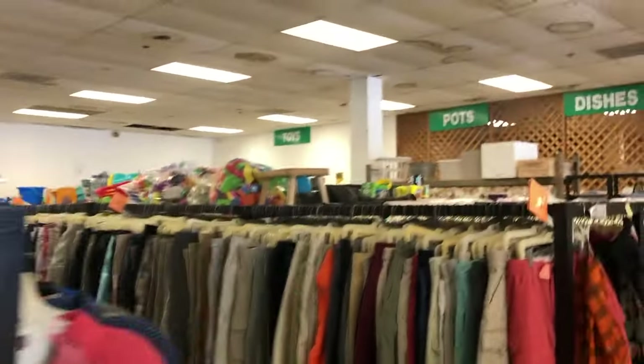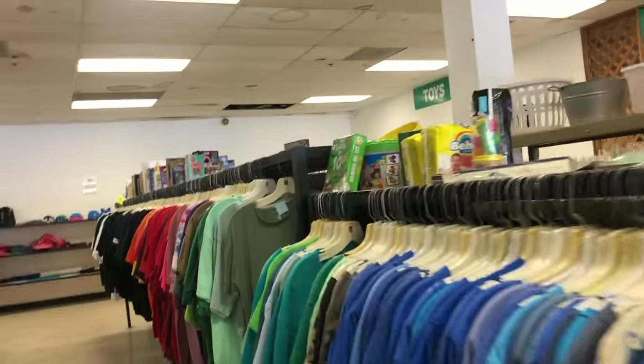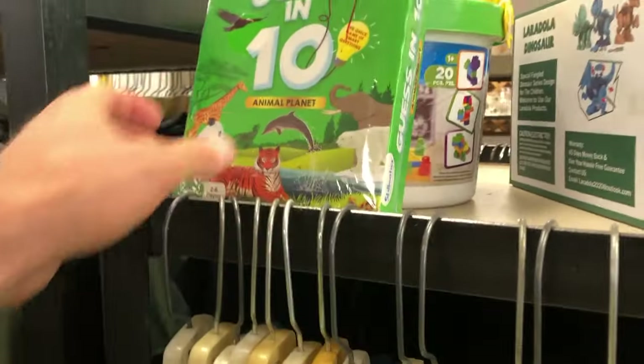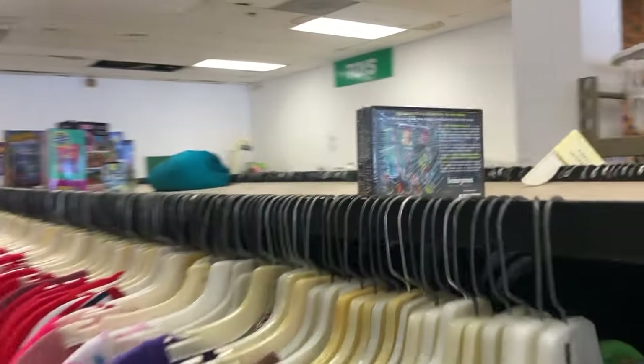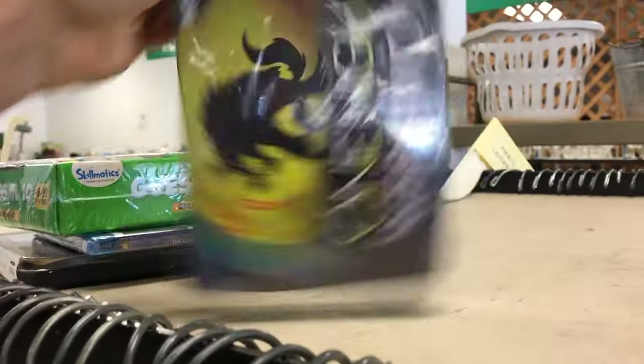We only had about 15 minutes to get through this thrift store — I had a lot to do that day, but I think I might want to come back because there are potentially some cool vintage t-shirts to pick through. I found a game called Guess in 10, selling for a couple bucks. I'm too old for guessing, but Amazon says it's worth $15, so I'm taking it home to make like three, four, five bucks. I also found this isolated, lonely game — One Night Werewolf.